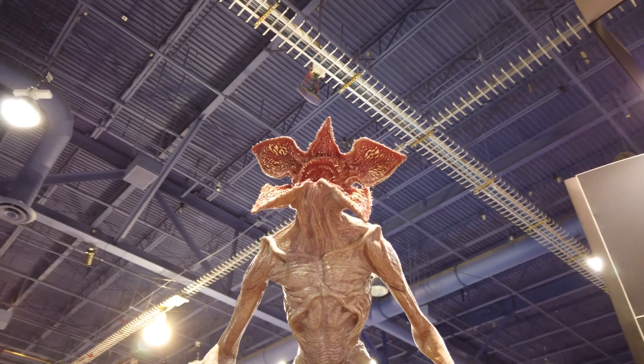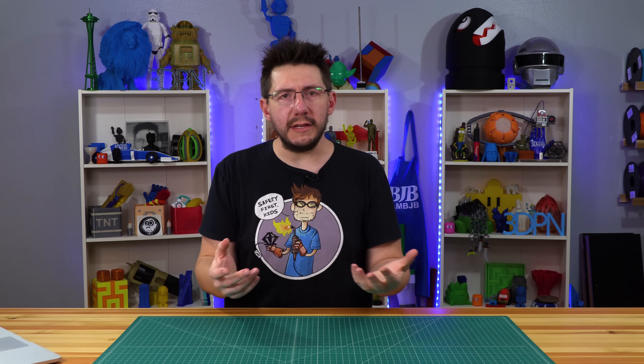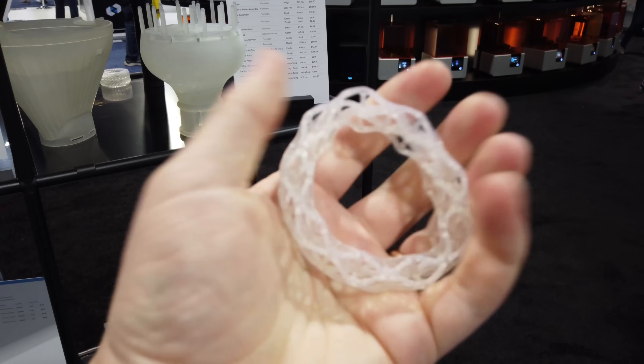The Formlabs booth showed off amazing detail with prints that blew my mind. They did release at the show a new flexible resin that, once cured, is approximately 60A Shore hardness. They showed it to me in this bracelet and it was fantastic — almost like the thing was made out of rubber bands.